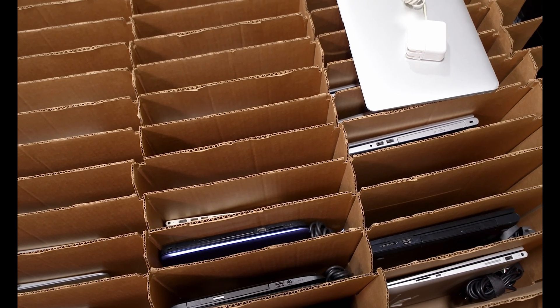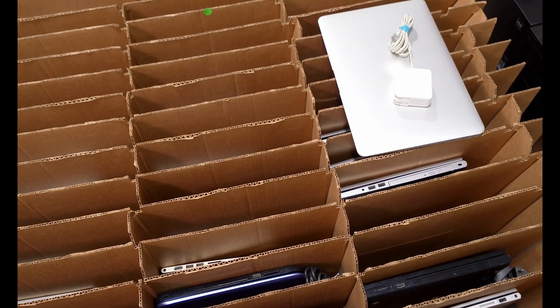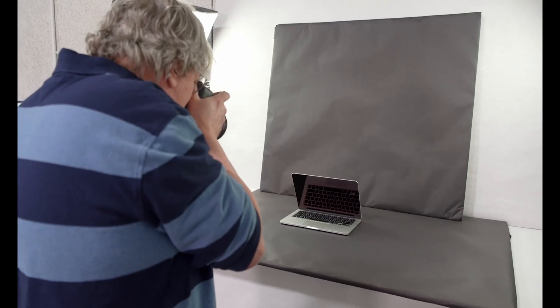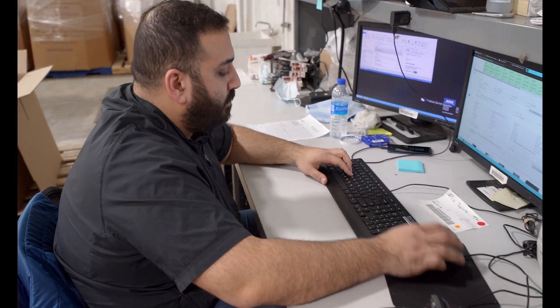For the last part of the refurbishment process, the products are packaged, sold, and shipped on the secondary market, proving that one person's trash is truly another person's treasure.